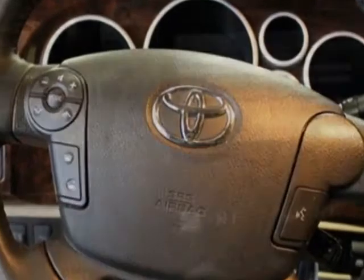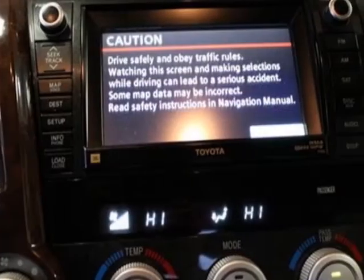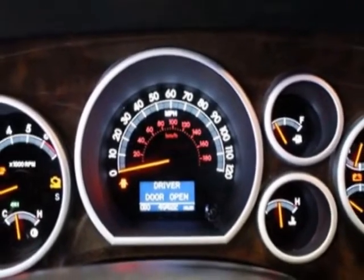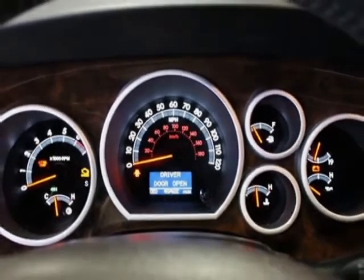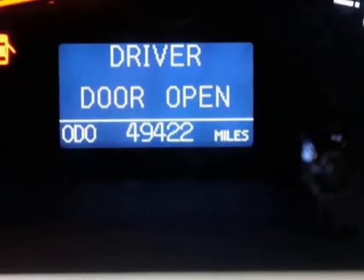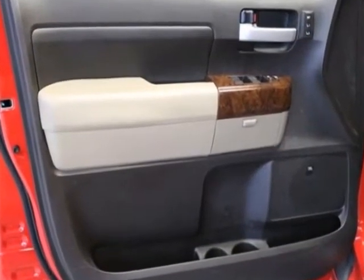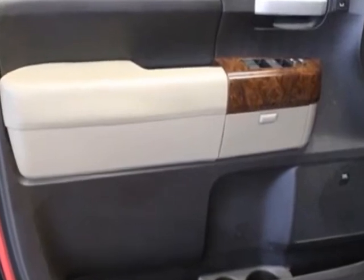Additional options for this vehicle include power passenger seat, CD player, tinted windows, and passenger airbag. Call 866-655-8722 or email our friendly sales staff today to schedule a test drive. Thank you for listening.